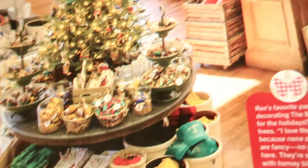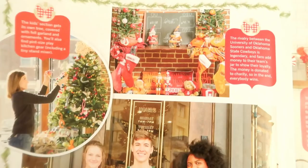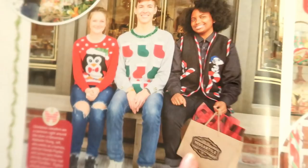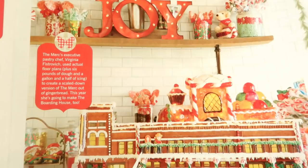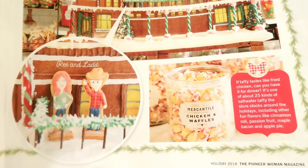My dream one day is to visit Ree's store in Oklahoma. I'm a big fan and I want to see her property and her store. These are sales associates in her store. Look at the beautiful bakery — I believe it's located upstairs. Some YouTube videos show people going to visit and going upstairs to the bakery. Absolutely beautiful — look at those Ree and Ladd cookies, so adorable!